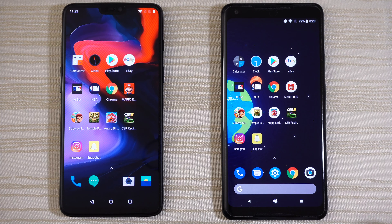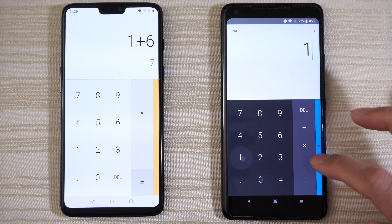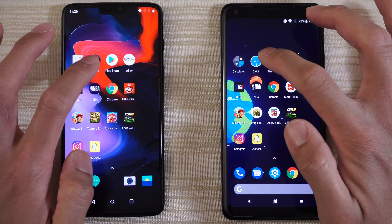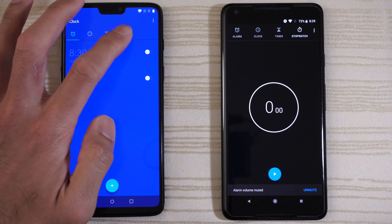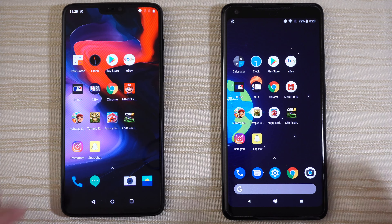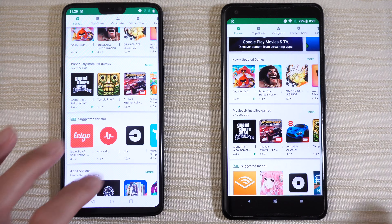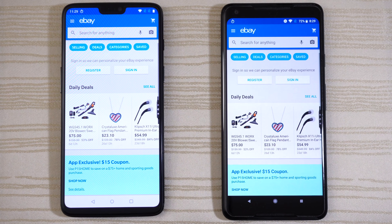OnePlus 6 is first on the phone app, then messaging — OnePlus 6 again. Camera is very close on both. Calculator on both phones — there you go. Clock on both: go ahead and start the stopwatch and leave that running in the background. Play Store — OnePlus 6 wins. Click on Uber and leave it there. eBay on both phones — OnePlus 6 again.